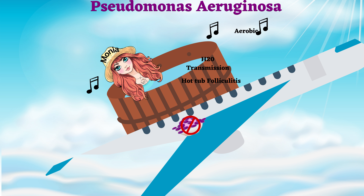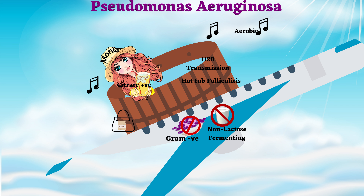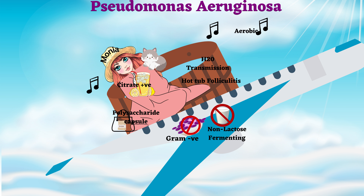The plane does not serve grams, neither does it serve milk. Hence, Monia orders lemonade. Monia adds a few sugar capsules to her lemonade, indicating the presence of a polysaccharide capsule on the bacteria.